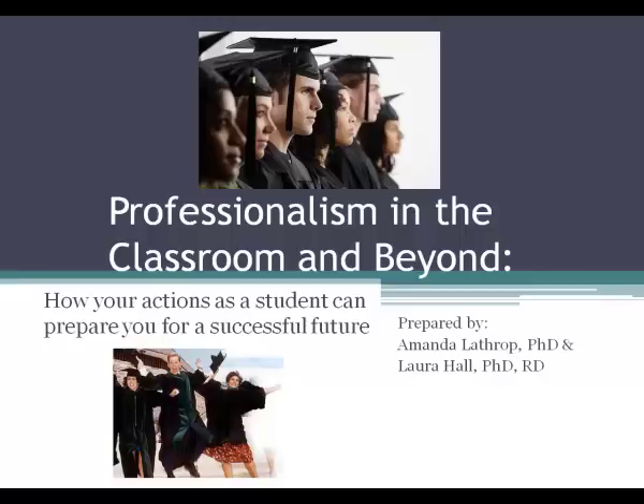It's prepared by myself, Dr. Laura Hall, and Dr. Amanda Lathrop, and both of us teach in the Food Science and Nutrition Department.